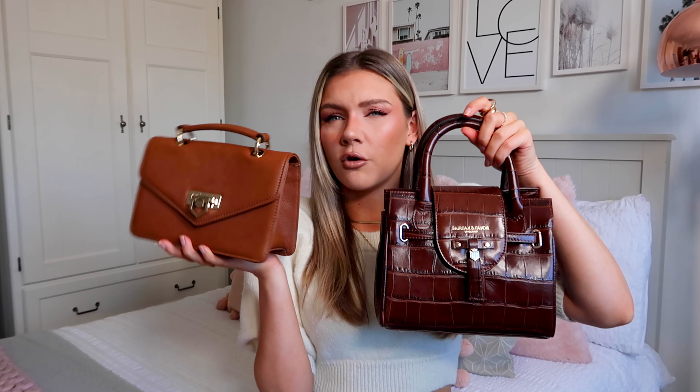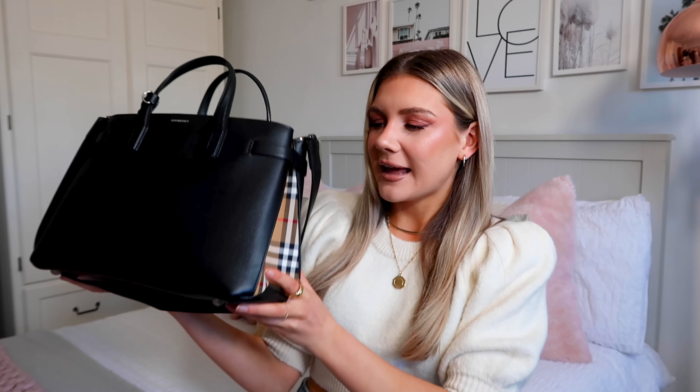Another little number from Fairfax and Favor is the Mini Loxley bag. I put this in the last video and I've actually worn it a lot more since then. It's just the perfect little spring bag — you can hold it in a cute way and it does have a shoulder strap, though I don't know where it is right now. Another one I would definitely recommend from Fairfax and Favor, and I'd probably say I prefer this one over the Mini Windsor — it's more of my kind of vibe.